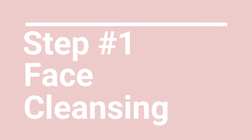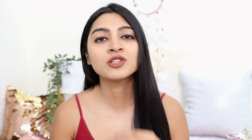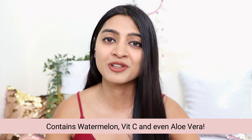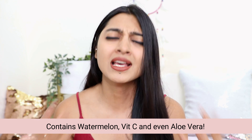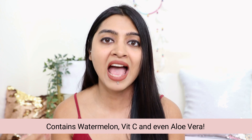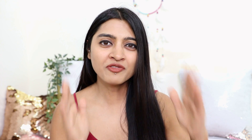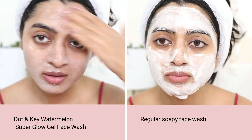I have the Dot and Key Skincare Watermelon Super Glow Gel Face Wash. I love that it also contains vitamin C, which makes it rich in antioxidants — it helps to make your skin glow. It's also rich in amino acids because it contains watermelon, and it also contains aloe vera. Aloe vera helps to keep your skin hydrated, so unlike most face washes in the market that feel harsh and soapy and strip the natural moisture, this face wash is very gentle on the skin.